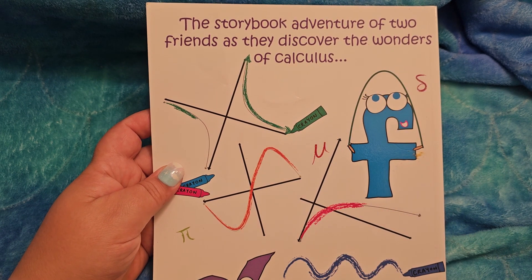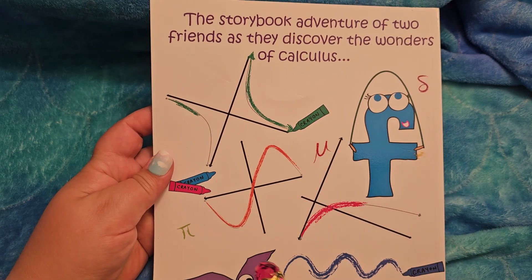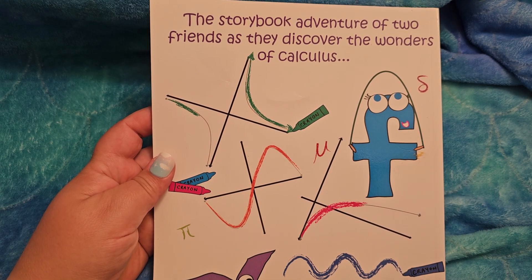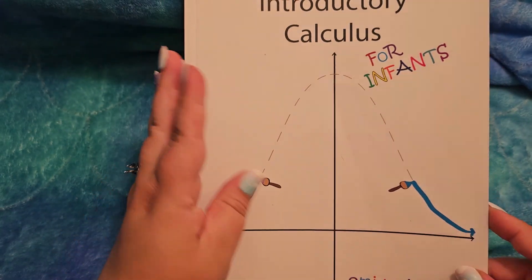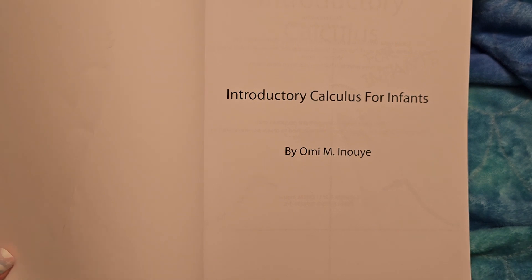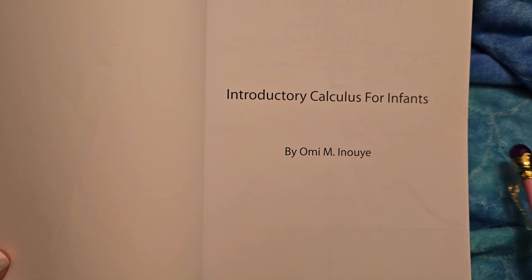So there's crayons and an X and an F — green, crayon, red, blue, pink, yellow, blue. Alright, let's try it out. Introductory Calculus for Infants by Omi M. Inoue.